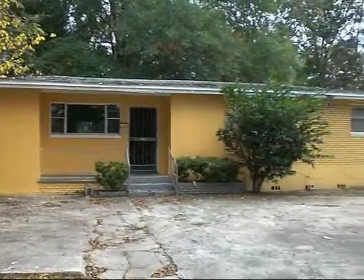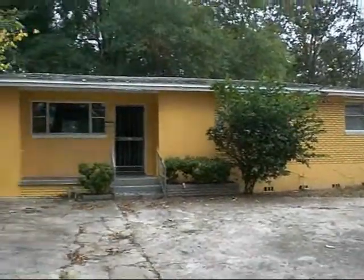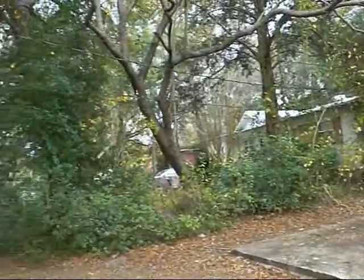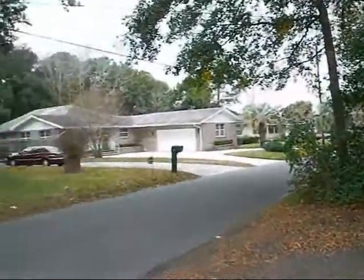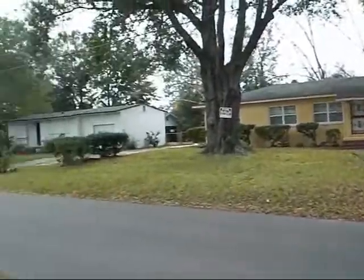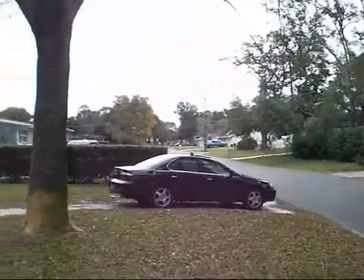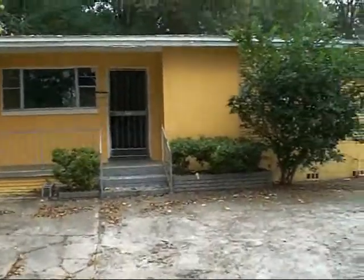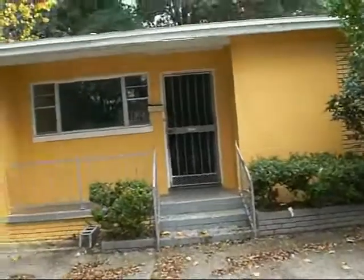It's concrete block, 3-bedroom, 2-bathroom, and it's in the Rybolt subdivision of Jacksonville, Florida. It's a great area for cash flow, as well as for fix-and-retail on homes. Take a walk through the inside of the house and you can see exactly what we have.